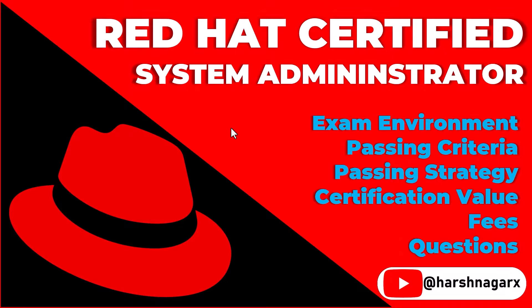Hey guys, hope you are doing well. Today we will be talking about Red Hat Certified System Administrator RHCSA from Red Hat. In this video we will be talking about exam environment, passing criteria, passing strategy, certification value, fees and questions. So let's get started.